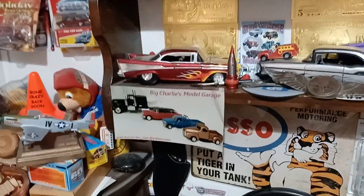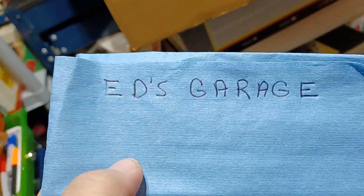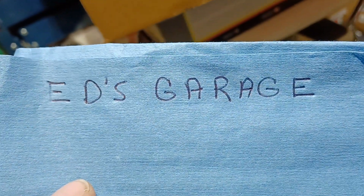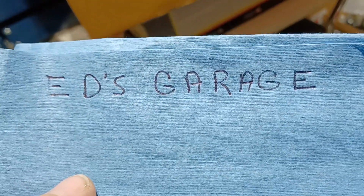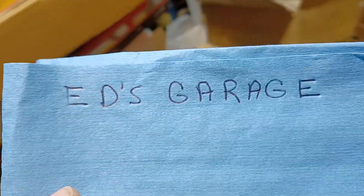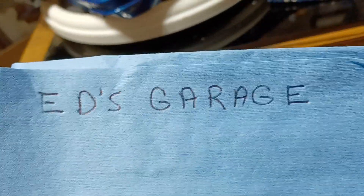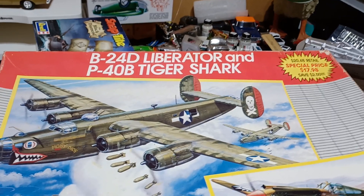Hey guys, it's Charlie, Big Charlie's Model Garage. I got an update here. I won a drawing from this feller here, Ed's Garage. Go check him out, pretty cool builder, pretty nice guy. And it's all capital letters on his channel, just the way you see it there, that's the way he's got it. But anyhow, I won this kit from a drawing he had.